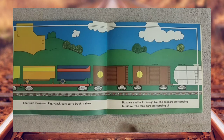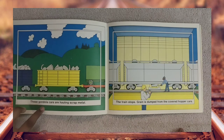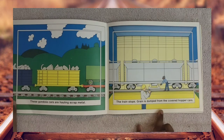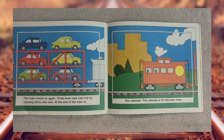The box cars are carrying furniture. The tank cars are carrying oil. Gondola cars are hauling scrap metal. The train stops. Grain is dumped from the covered hopper cars. The train moves on again. Three-level rack cars roll by carrying shiny new cars.